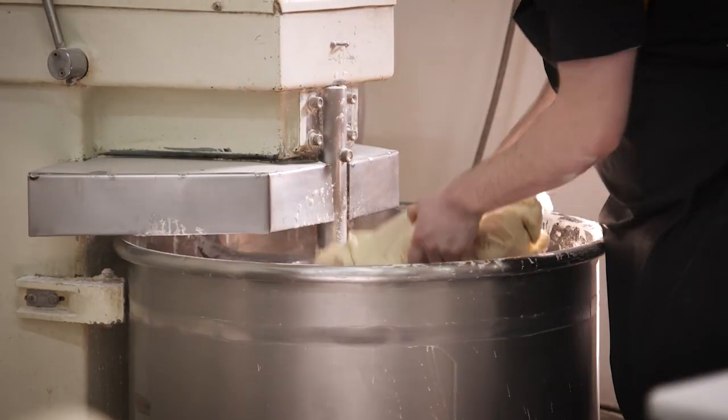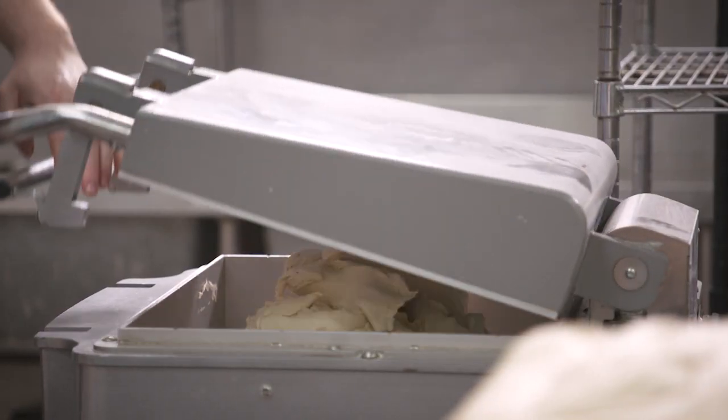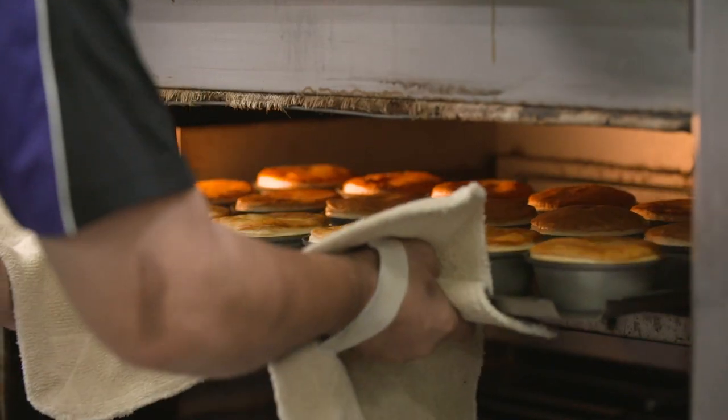Next time you're driving past the Miami Bakehouse, stop in and try one of their pies or pastries. They are award-winning — all possible thanks to the brilliant work done by the Royal Agricultural Society of WA, a not-for-profit organisation that drives the Perth Royal Food Awards, helping us all identify the best in the West.